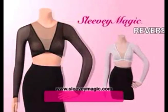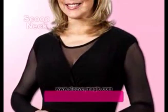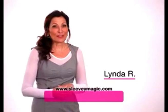Plus, Sleevee Magic is reversible. With our patented design, you can wear it two ways — as a stylish v-neck, or reverse it for a scoop neck.